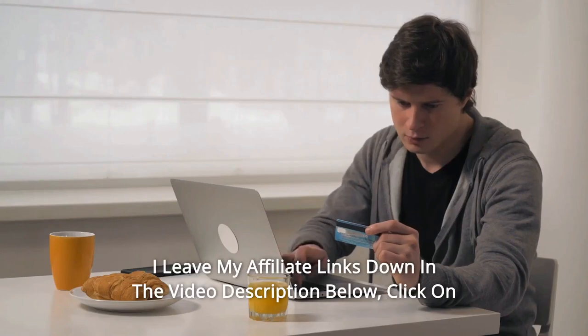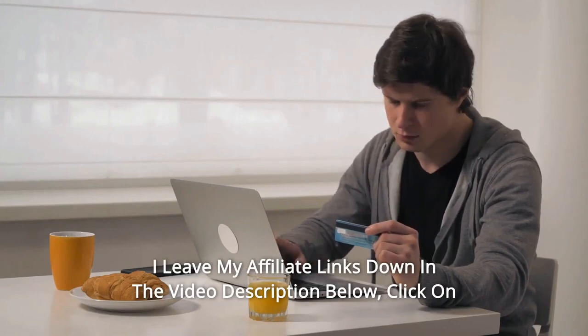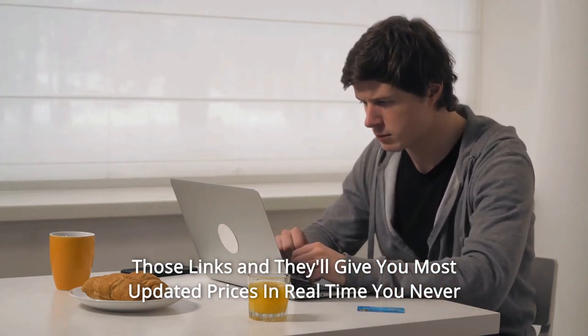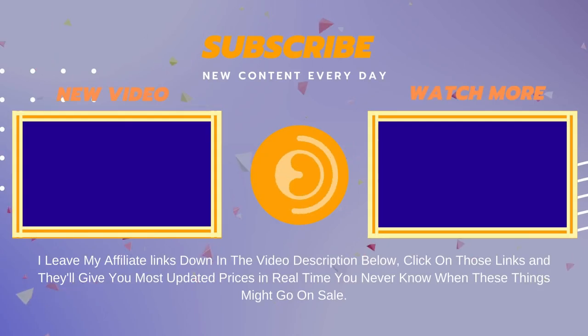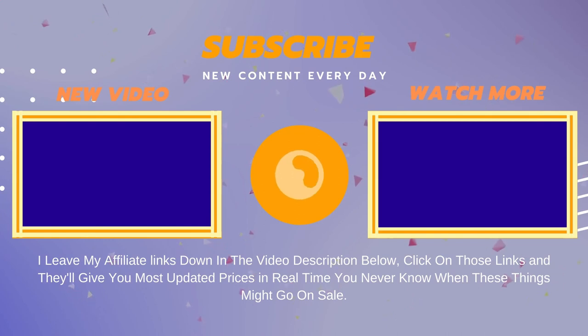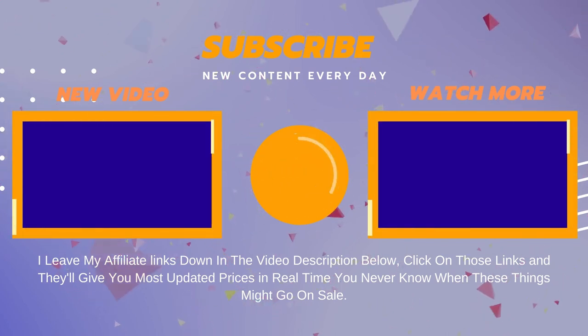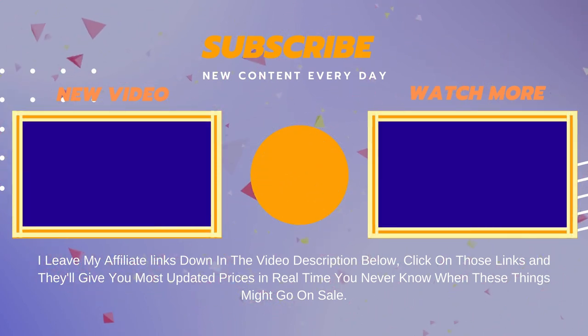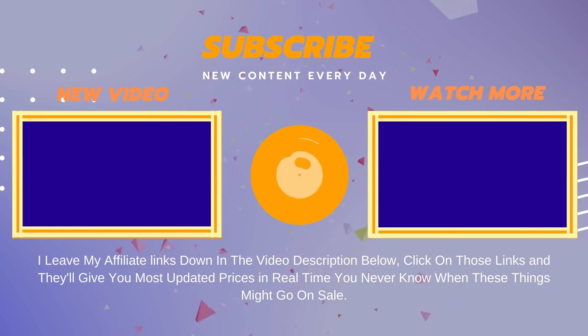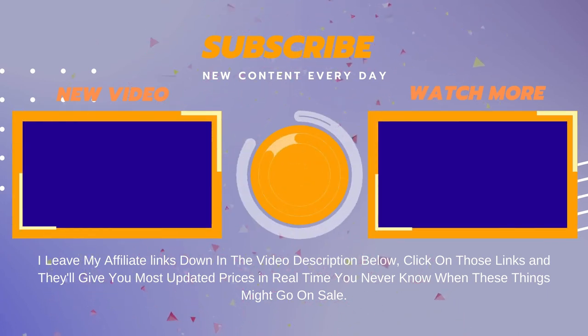Thanks for watching. I leave my affiliate links down in the video description below. Click on those links and they'll give you the most updated prices in real time — you never know when these things might go on sale. See you next time. Bye-bye.